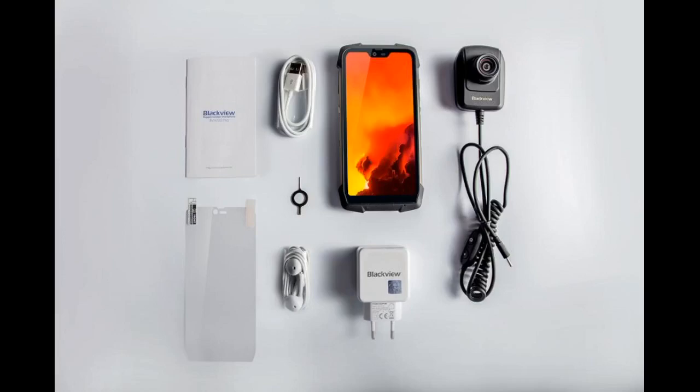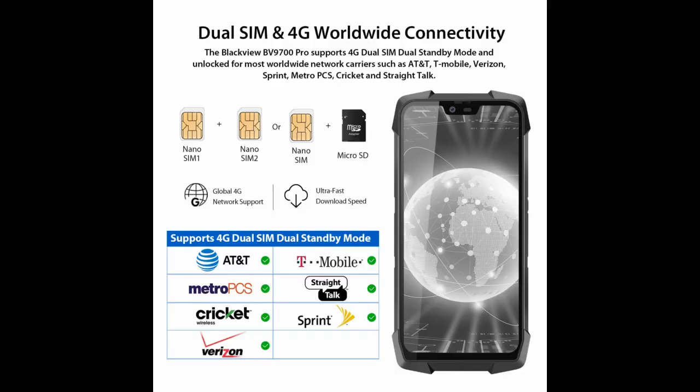Great phone — my husband loves it. I like the phone, but expected the battery to be a lot better. This phone is very fast. I love it.